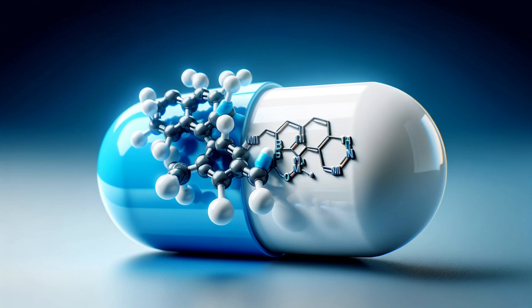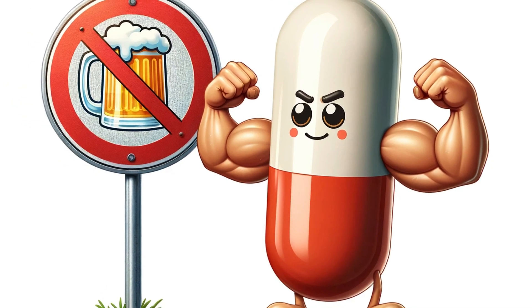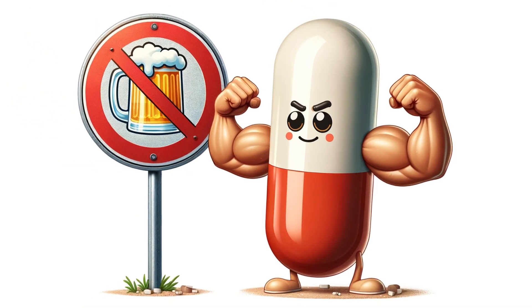Well, the answer is a little bit everywhere. Fungi love warm, moist environments, so places like sweaty socks, locker room floors, and even swimming pools can be breeding grounds. Even minor cuts or abrasions can provide an entry point for these persistent hitchhikers. Thankfully, science has gifted us with terbinafine, a powerful antifungal medication. But how exactly does this little capsule work its wonders?